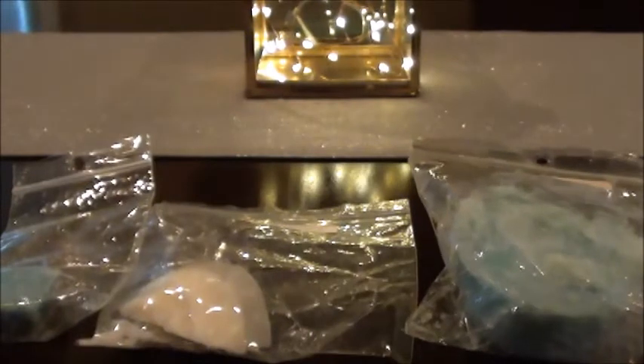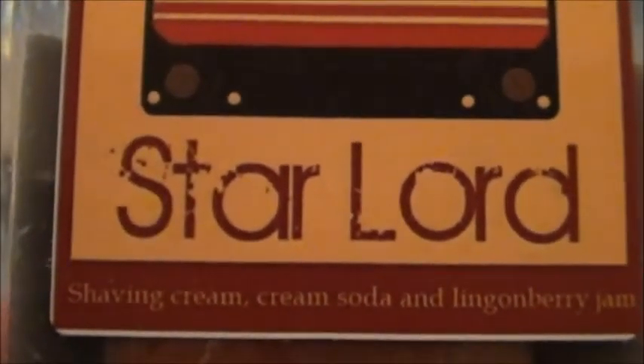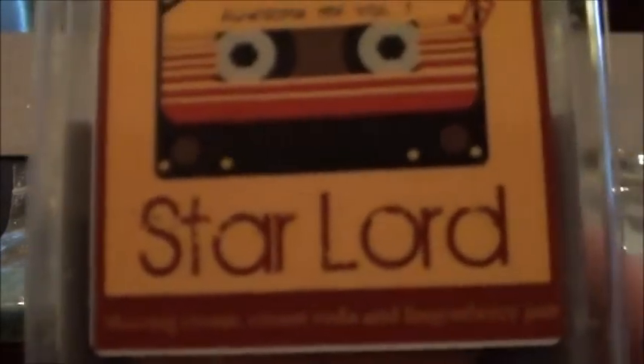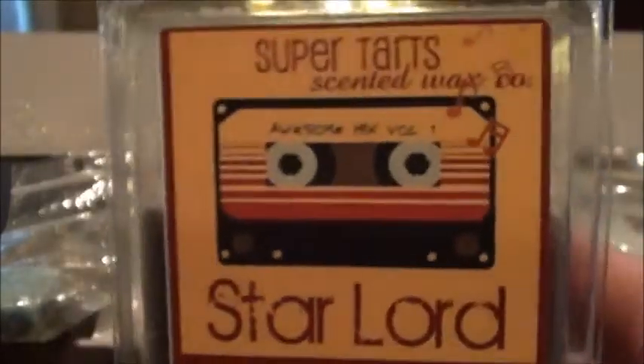This is Star Lord — it's shaving cream, cream soda, and lingonberry jam. I have to be careful with shaving cream scents, but this one is stronger on the berry side, so hopefully that will be okay. I have four cubes of that.